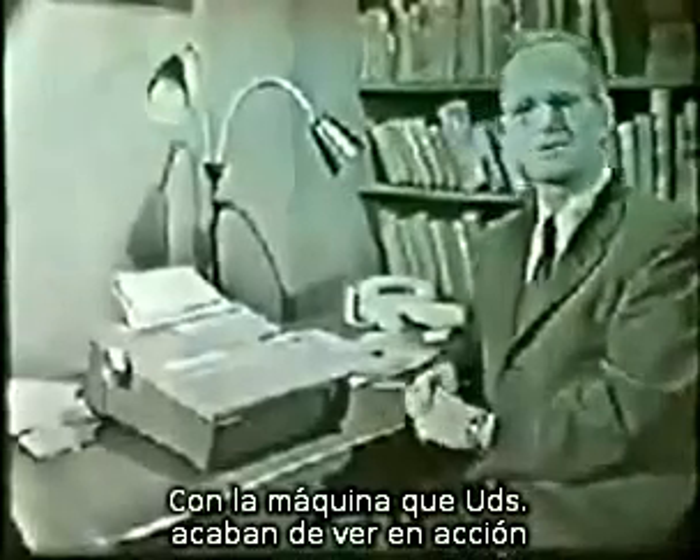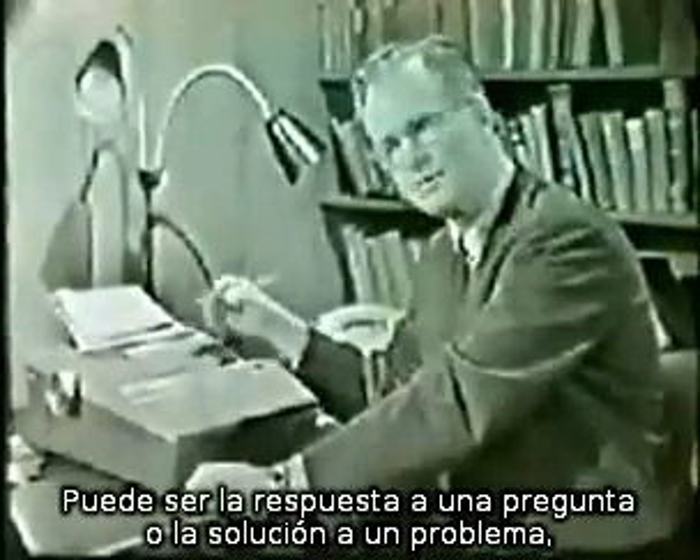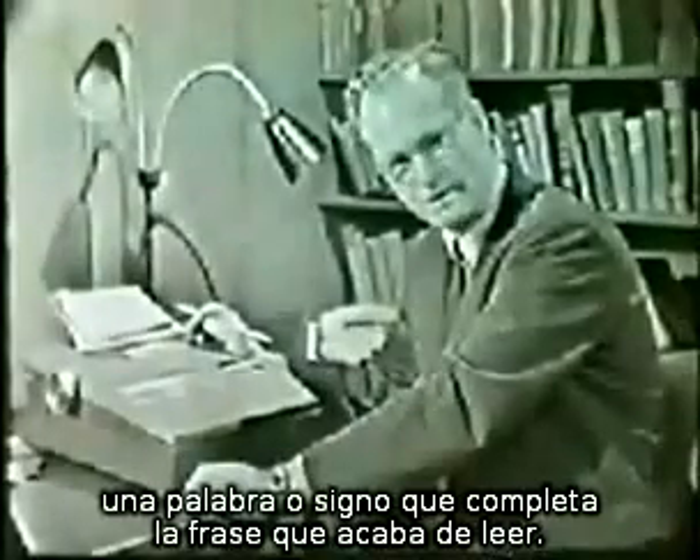With the machine you have just seen in use, the student sees a bit of text or other printed material in a window. This may be a sentence or two or an equation in arithmetic. Some small part is missing, and the student must supply it by writing on an exposed strip of paper. This response may be the answer to a question or the solution of a problem, but generally it is simply a symbol or word which completes the material he has just read.